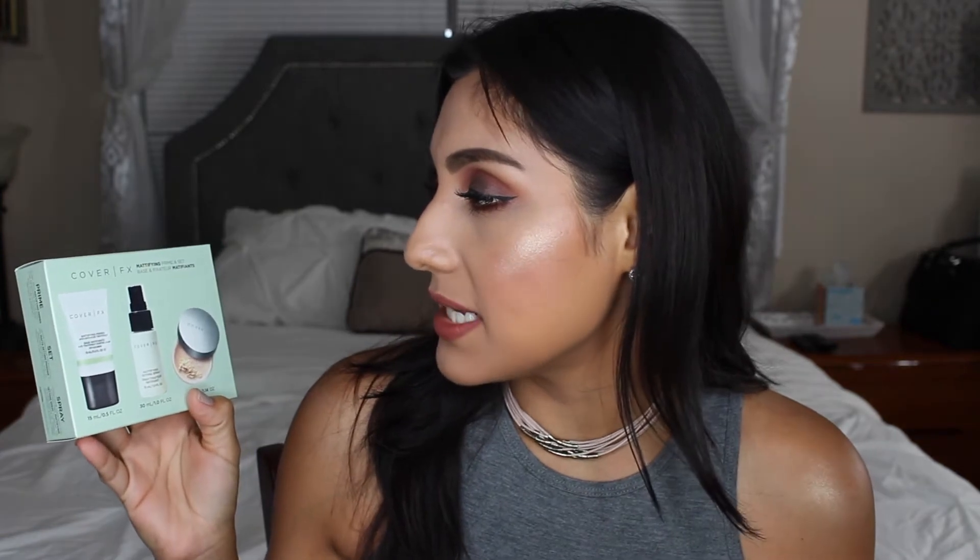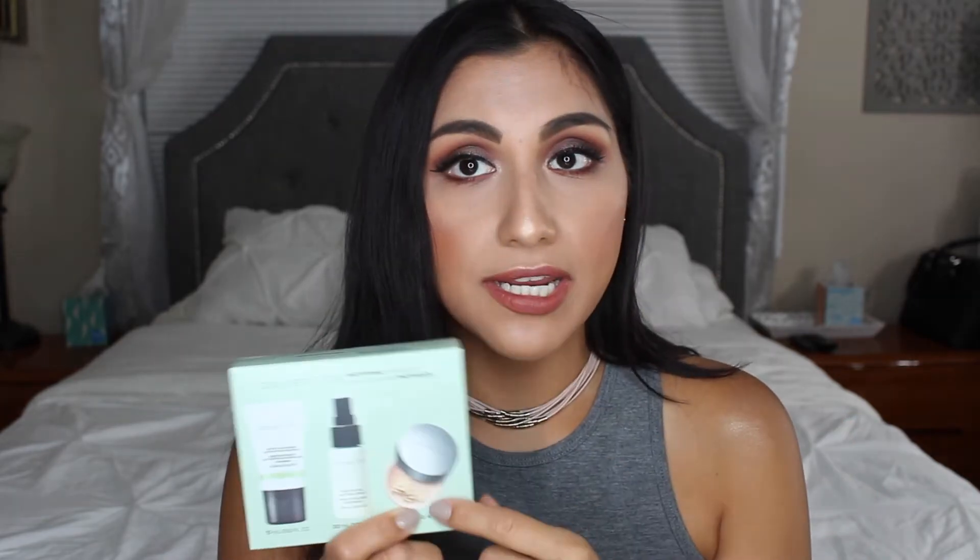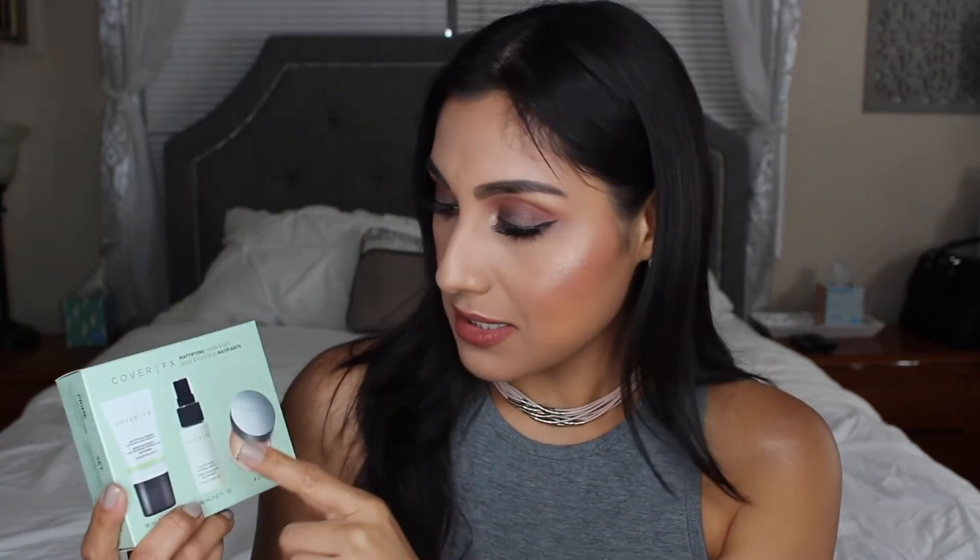I'm definitely over summer — I am so excited for fall. I love fall fashion. The other thing that I purchased is the Cover FX Mattifying Prime and Set. It's this trio right here. I tried the Cover FX Mattifying Primer and I do like it, but I did want to try this powder. I've heard good things about this. And it also came with a mattifying setting spray, so I figured why not test all these out.